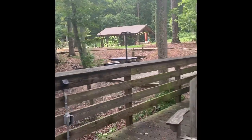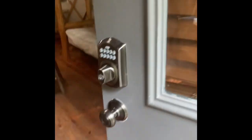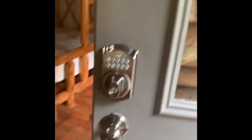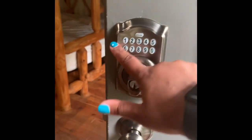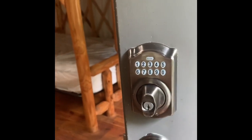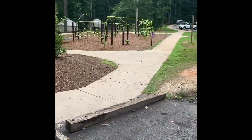We are pretty close to the playground. I forgot to mention that there is a code that you are given from Sweetwater Creek before you arrive, so you just enter the code here — it makes it feel very secure and safe.